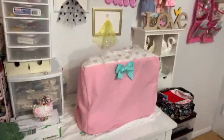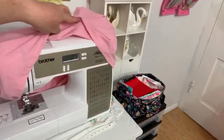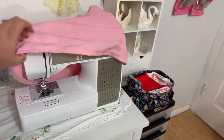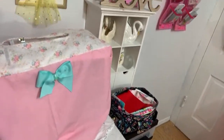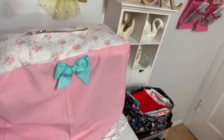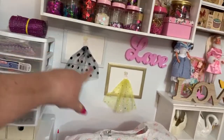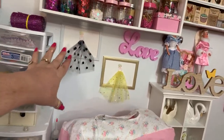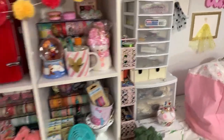My sewing machine is the Brother Project Runway Limited Edition. I have to make a cover for all my equipment because I keep everything very clean in this room - I have asthma so it has to be away from dust. These pictures here are from the Dollar Tree - my husband brought me those, they are so cute.